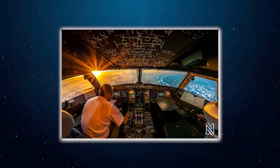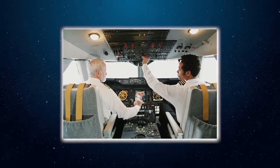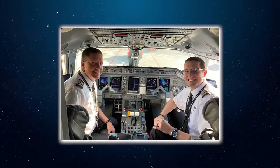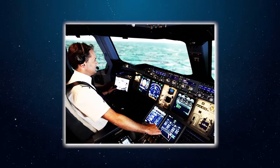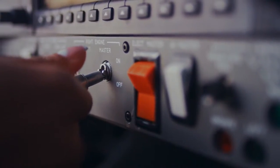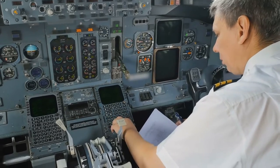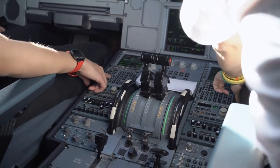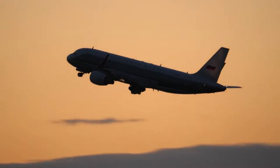Some forms of training involve the blindfolded cockpit check, which pilots are required to do right before their first solo flight. You sit in the front seat, blindfolded. They call out different switches, knobs, controls, and instruments, and you have to reach out and touch each one without being able to look. Not only do you need to know what each one does, but you also have to know exactly where they are even if you're blindfolded. Of course, they're not going to let a pilot fly a plane with hundreds of passengers until they're absolutely ready.